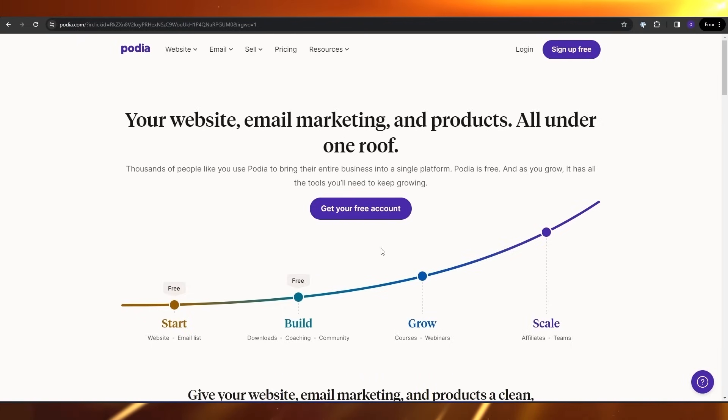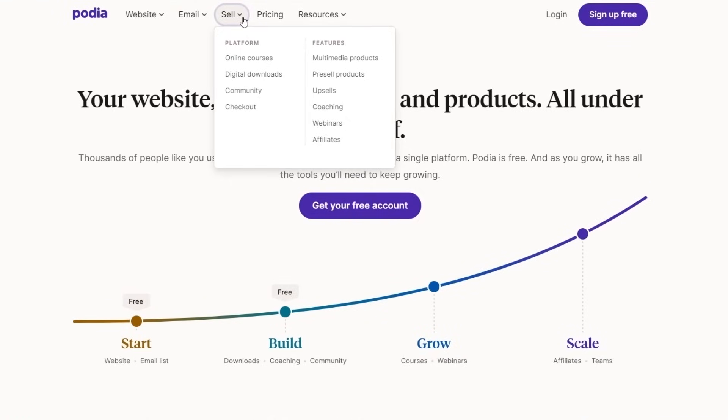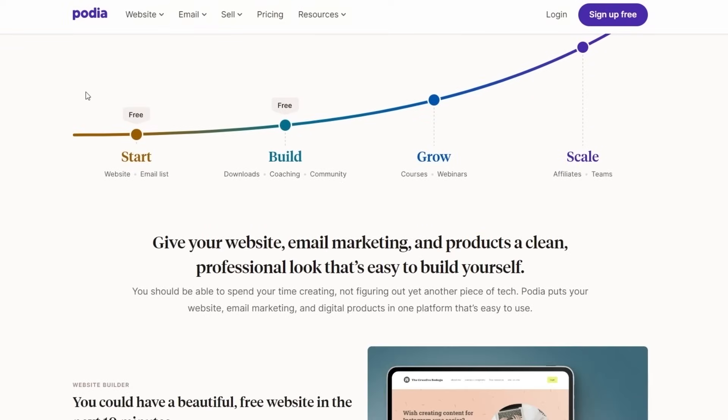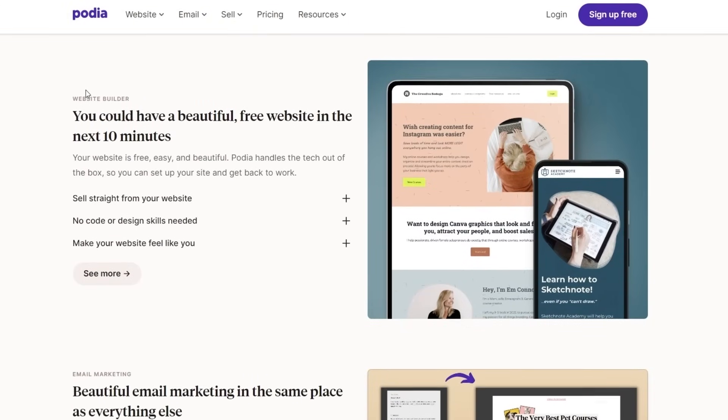Now what makes Podia different? Well, if you don't know, Podia lets you run your entire business including your website, your blog, your email, your products that you sell online, your courses, your digital products, your community, webinars, affiliates — all of that in one place. You don't need different websites or different tools, which can be sometimes complicated and expensive. All you need is Podia where everything is connected.